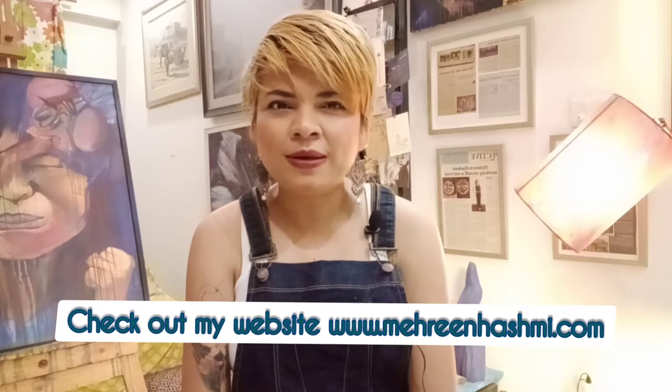So how do you compose your elements and how do you place your circle on your canvas? Hi there, my name is Mehreen Hashmi, and I'm an internationally acclaimed visual artist and curator from Karachi, Pakistan.